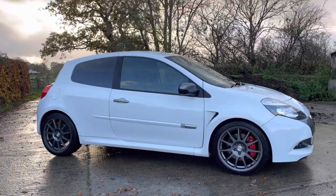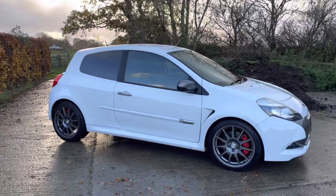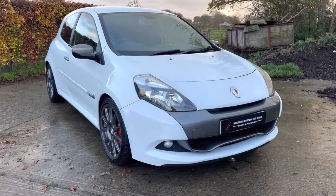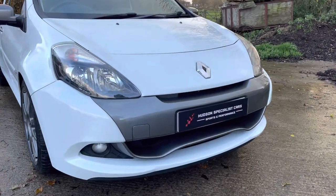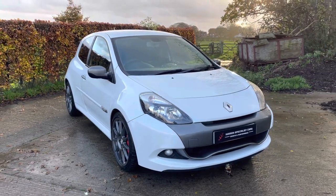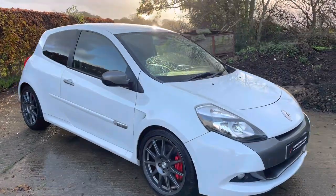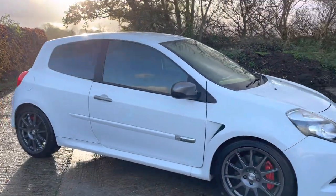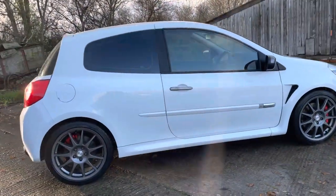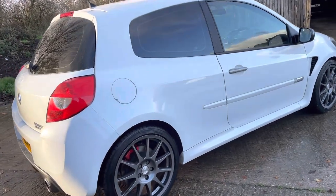First and foremost, it's finished in glacier white and it's got the anthracite exterior pack, which covers the front bumper, the matching wing mirror covers, and rear diffuser. It's worth noting that this is very much a full-fat car, so things like auto headlights, auto wipers, cruise control, climate control, and keyless entry, but it does have the optional cup chassis — so it's the best of both worlds.